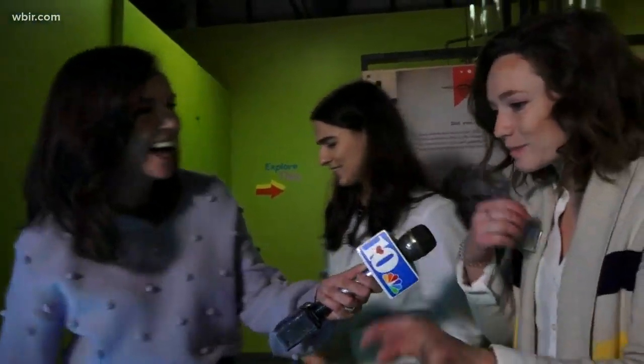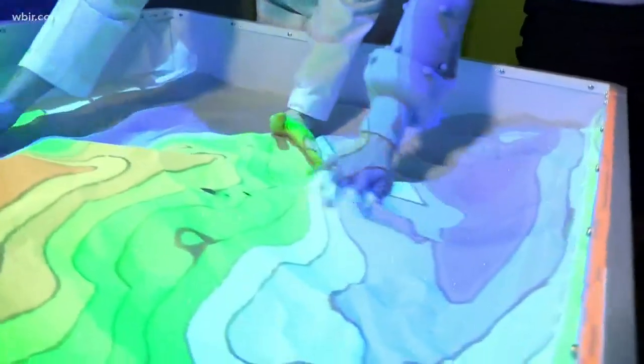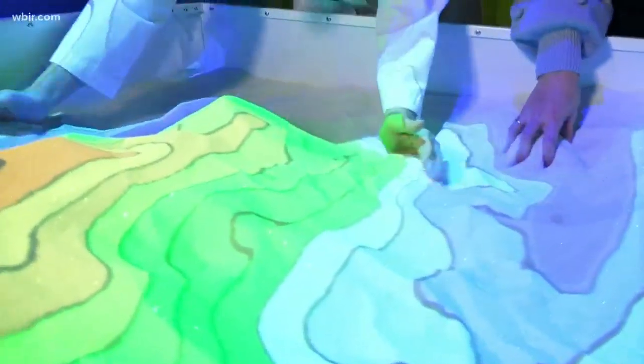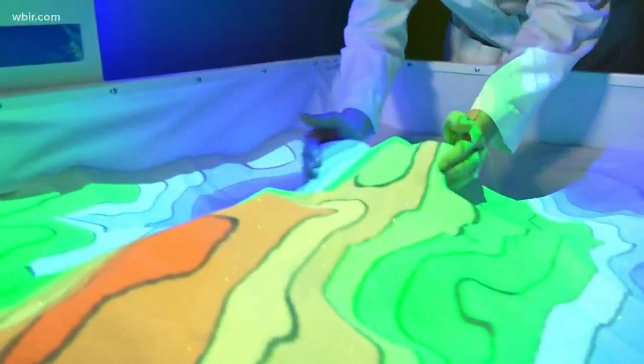So kids are learning very quickly about the cause and effect that's going on in the sandbox. Kids are learning not only about technology, but depending on the mode that you're on, they can learn about topography, geology, and geographic concepts.